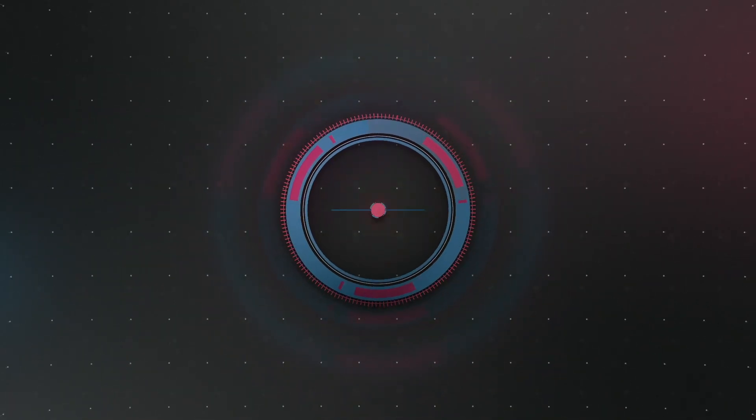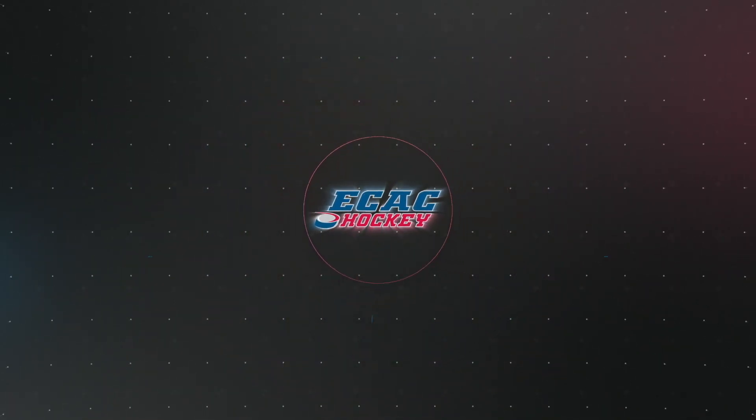That's it for this week. Be sure to subscribe to ECAC Hockey on YouTube for highlights, behind the scenes content, and more. Thank you so much for watching.